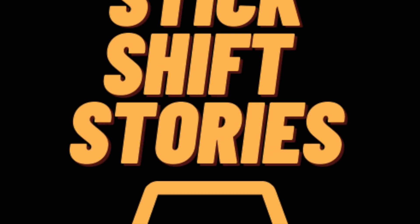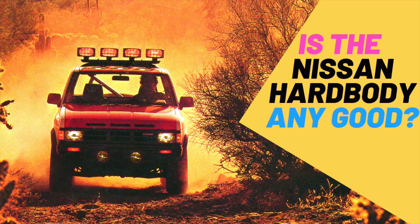Welcome to another episode of Stick Shift Stories. In today's episode we're going to be taking a deep look at the Nissan Hardbody pickup truck, and we want to know: does this truck have what it takes to be your next vehicle?